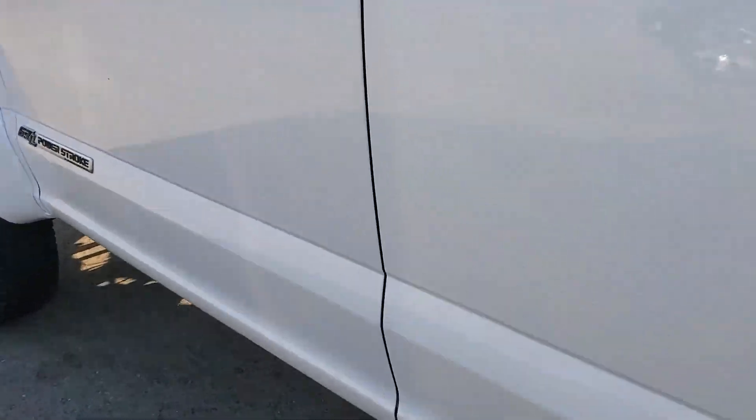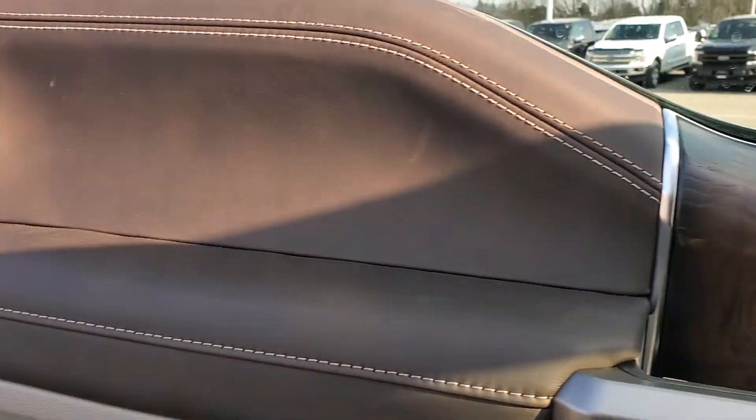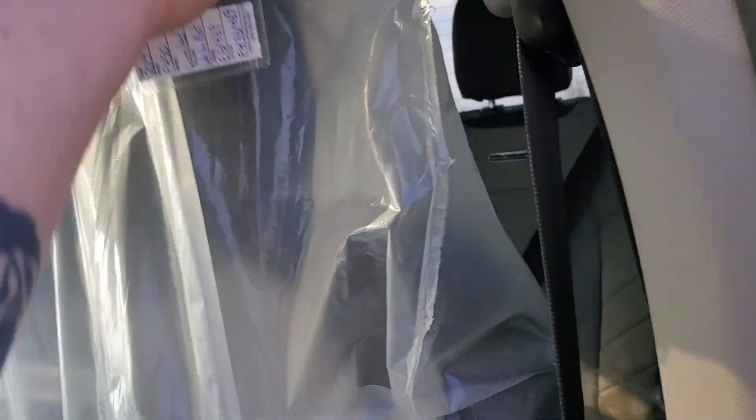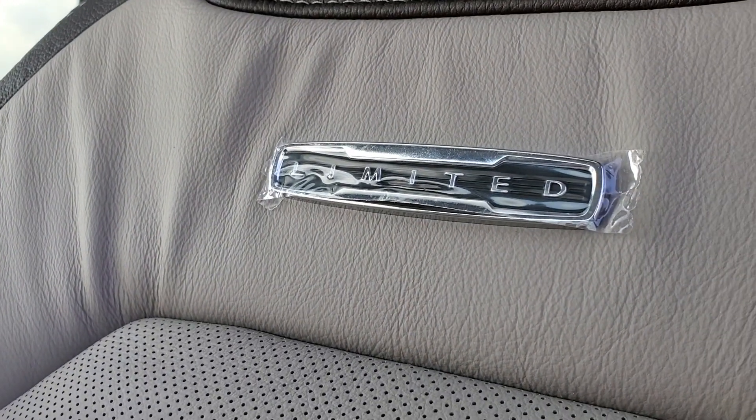We open her up — it's not been PDI'd just yet, but we've got the electronic deployable running boards here. The illuminated door sills that screams Limited. Nice cocoa interior, a little paneling over here. We've got the two-tone leather, and if we rip this guy off here — the nice fancy Limited badge.